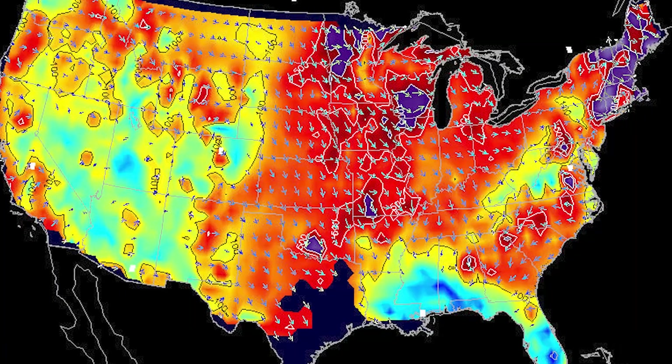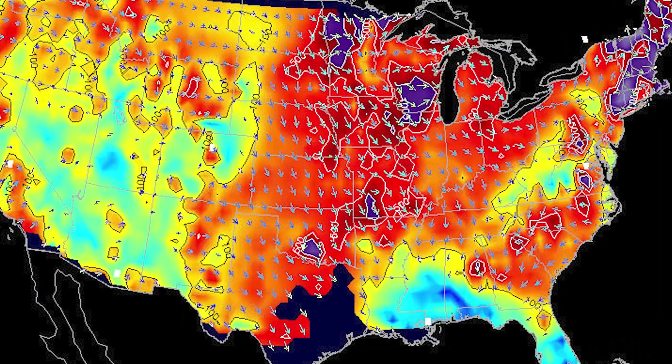Today, geomagnetic storms can overload power grids, burning out wires, transformers, and other equipment. The most notable event was a strong storm in March of 1989, which caused a blackout in Quebec, Canada. Six million people lost power, some for as long as nine hours.